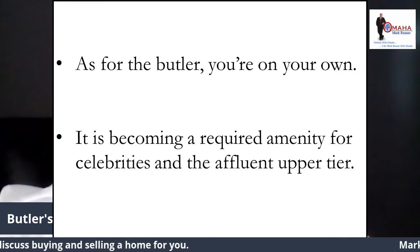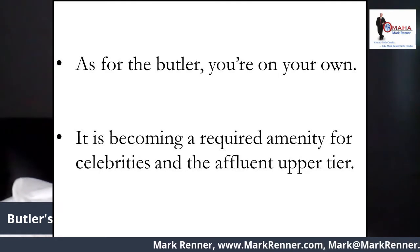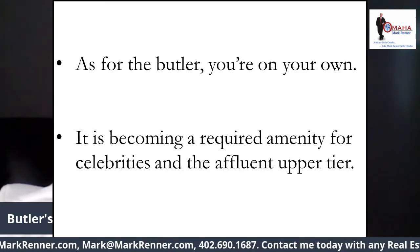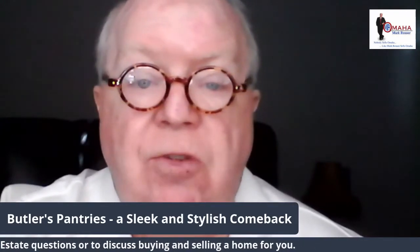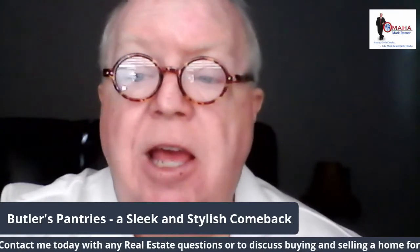As for the butler, you're on your own. It's becoming a required amenity for celebrities in the affluent upper tier, but I also have seen it in many middle-priced homes in new construction. It's a great amenity. I thank you for watching today. I'm Mark Renner from Berkshire Hathaway. My contact information is streaming below. If you'd like to talk about any of your real estate wants, needs, desires, or problems, or you're just curious, give me a call at 402-690-1687 or email me at mark@markrenner.com. Have a great day and be safe.